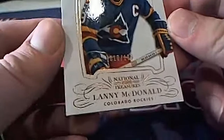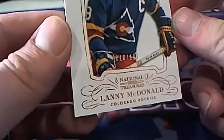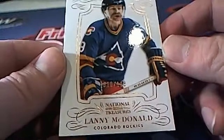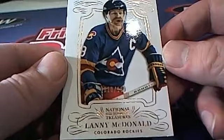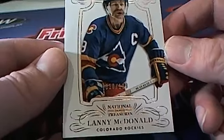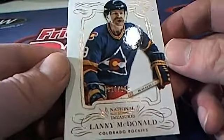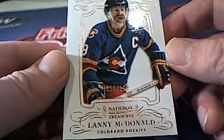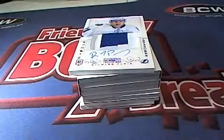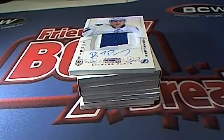First up is a Lanny McDonald right here — check that out, 10 of 199. Ed says New Jersey Devils — I think that's right on the checklist. Let's see: Devils goes to Michael L. That is coming out to you, Michael L. Nice one there, Lanny McDonald.